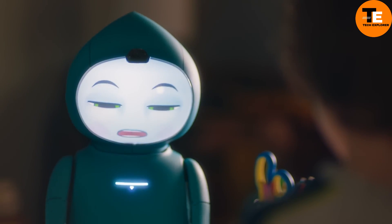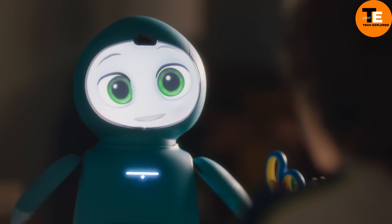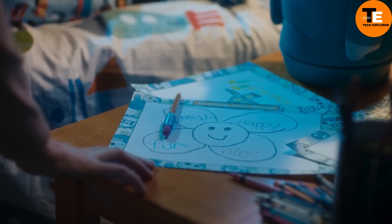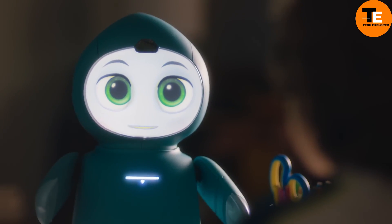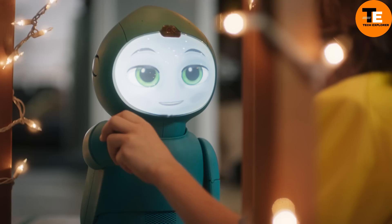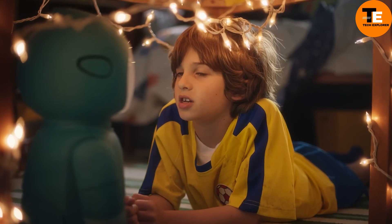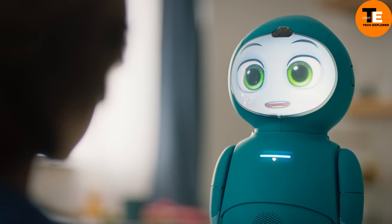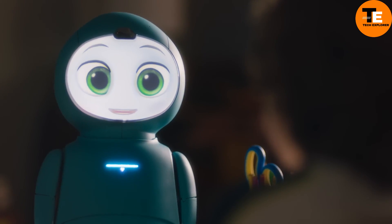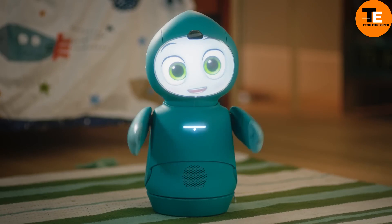Moxie is an innovative robot designed to help raise and educate your child. Acting as a friendly companion, Moxie engages kids in various missions such as reading stories, drawing, or creating messages for parents. It fosters social skills by inviting children to discuss fun topics and checks in with your child about their day. Parents can customize missions via a smartphone app. For instance, Moxie can prepare your child for a dentist visit and later ask how it went to ease any stress. Moxie will soon be available for $1,500.